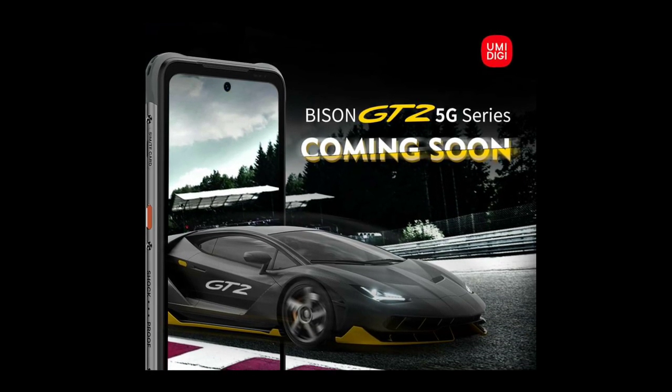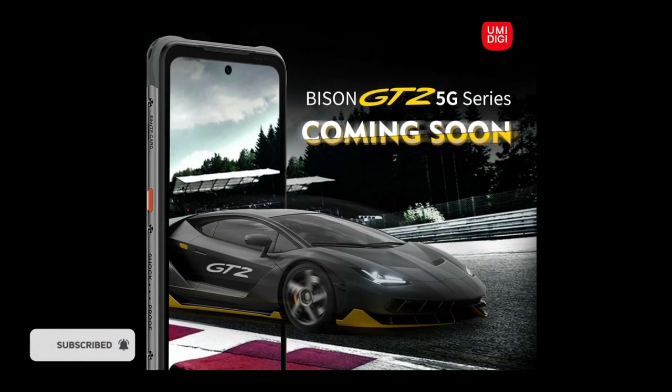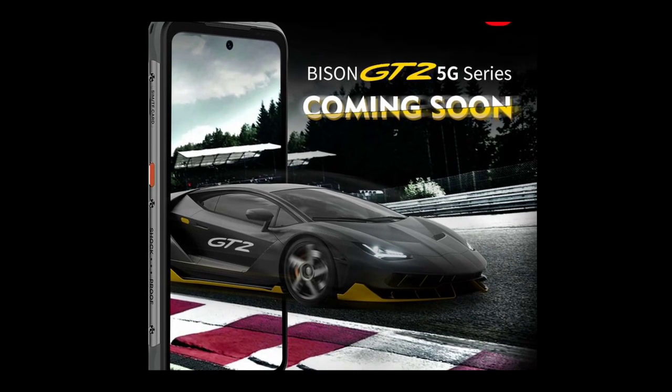So what do you guys think about the upcoming Bison GT2? Make sure to share in the comment section below. Thanks for watching, subscribe to the channel, and I'll see you guys in the next one. Peace out.